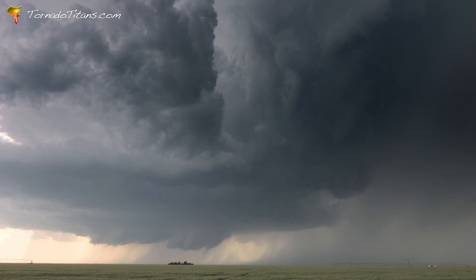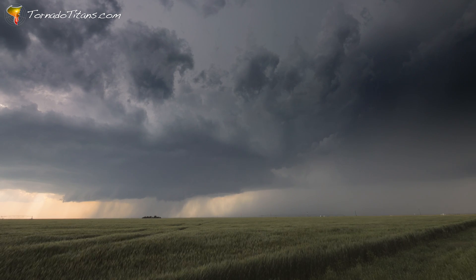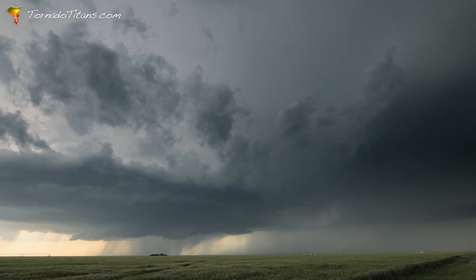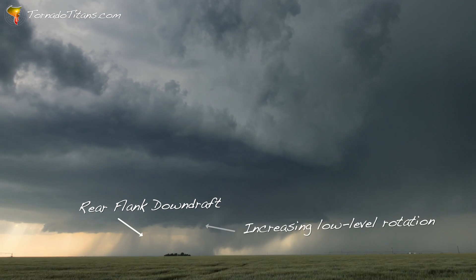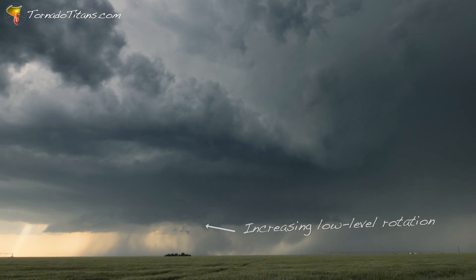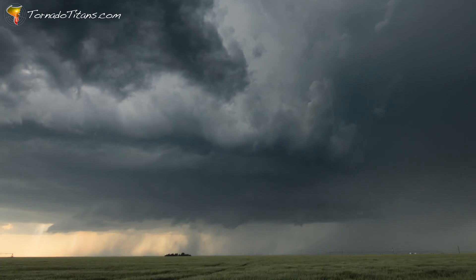This is an amazing view — textbook positioning. You can see the whole storm, you can see all the processes, incredible lightning. You can also see the storm just starting to do that thing it does when it produces a tornado. You can see the RFD — the rear flank downdraft — wrapping around the mesocyclone. You can see the low-level rotation increasing. We could be getting ready to see a tornado right here in front of us.